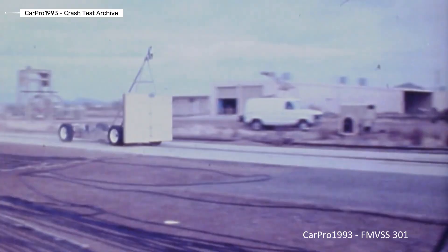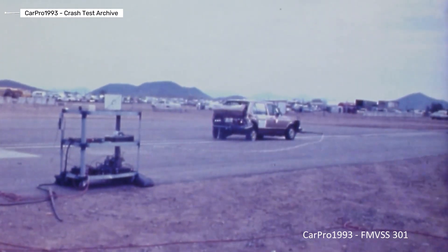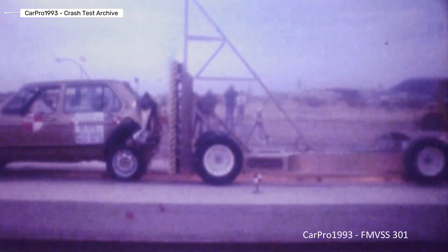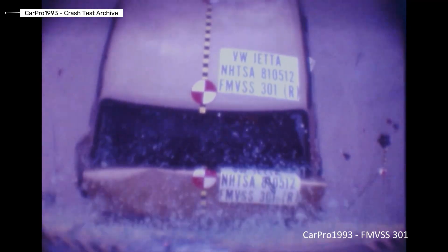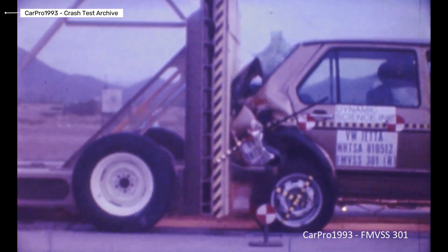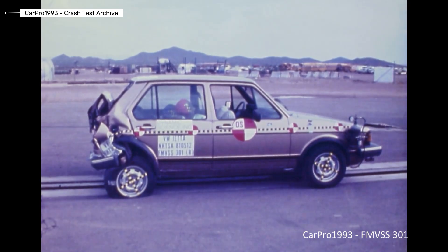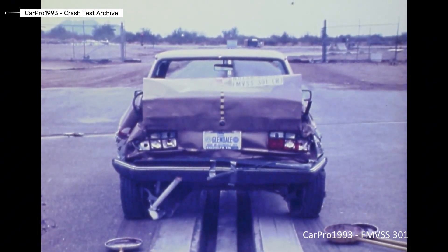Volkswagen Jetta MK2. The second generation Volkswagen Jetta was built in an era with very limited safety standards. Airbags were not common, electronic safety systems did not exist, and the body structure was simple and rigid. Most protection depended on steel strength and seat belts. There are no modern IIHS or NHTSA crash ratings for this generation. By today's standards, crash protection is extremely limited.